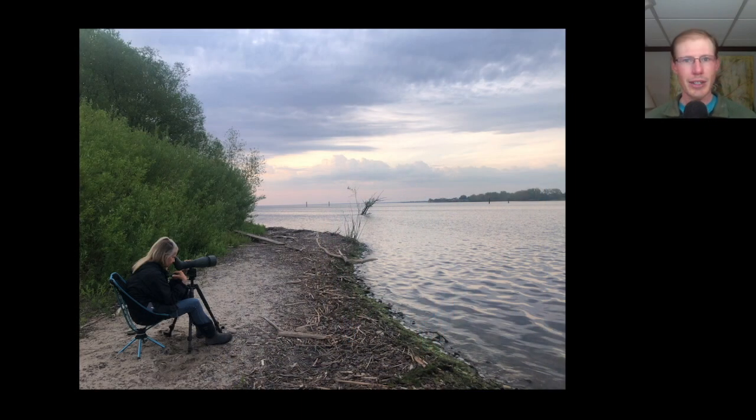Hey everyone, this is David Brown with the migration update for May 21st, 2024 from the Braddock Bay Hawk Watch. Kim and I started out the day at the Braddock Bay West Spit where it was very warm with southerly winds that were favorable for migration overnight.